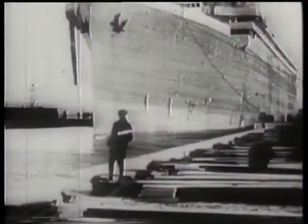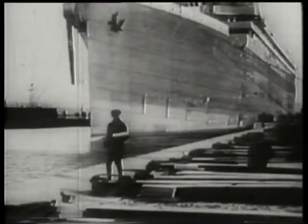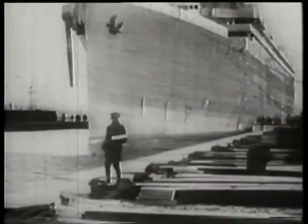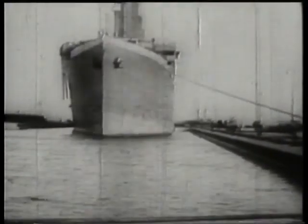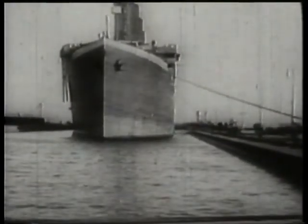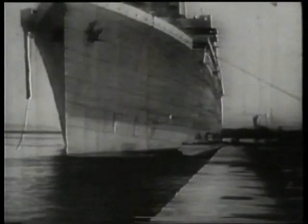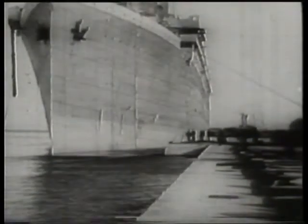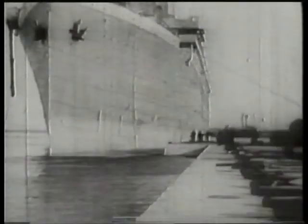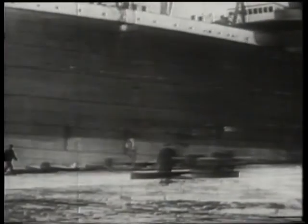We're now going to study these remarkable film sequences in detail. This footage is some of the most important film taken in the Edwardian period. It shows the Titanic at Belfast during the final stages of its fitting out at the Harland and Wolff yard in the spring of 1912. These shots represent the only moving images ever taken of the liner. Within a few weeks, the ship would be complete, ready for its journey to Southampton and the fateful maiden voyage.